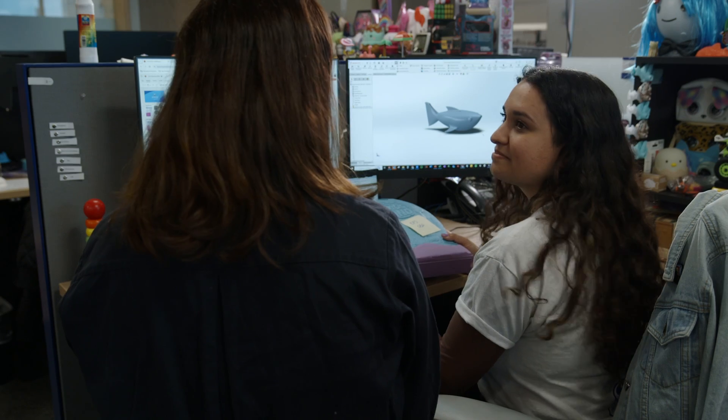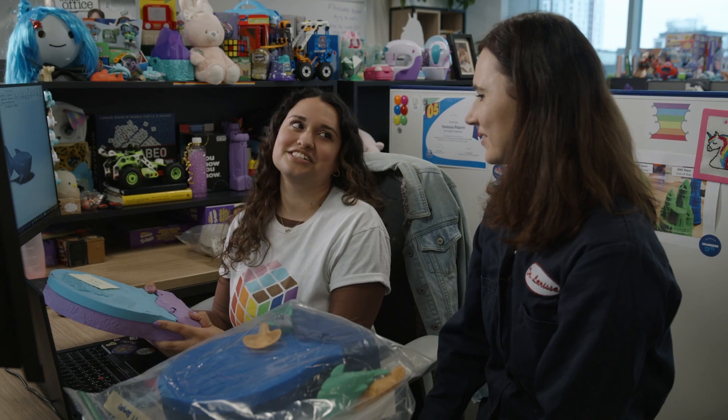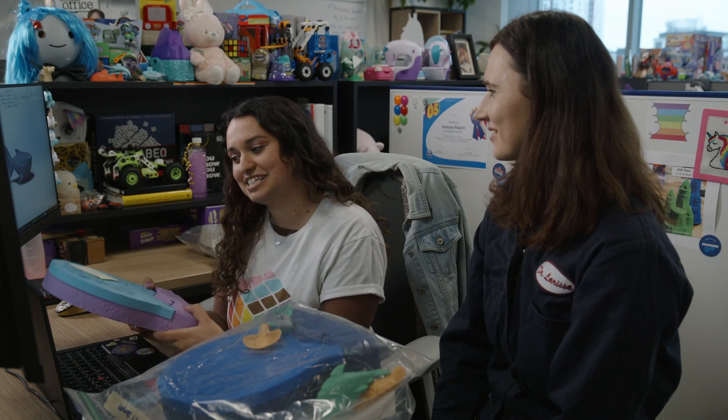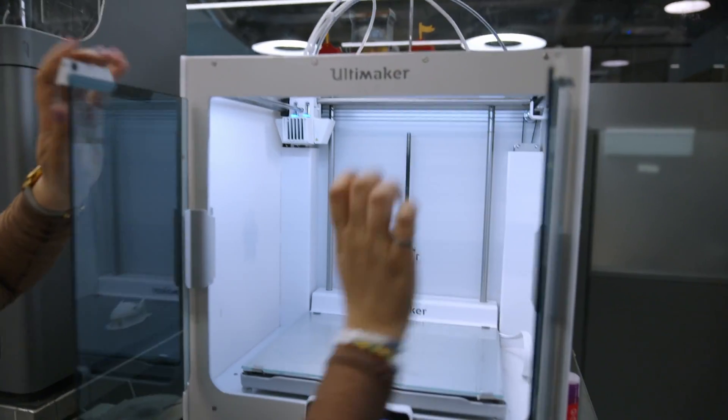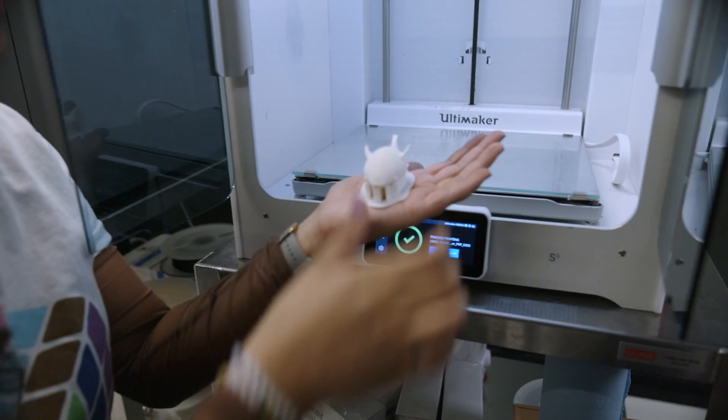Do you think our shark has a chance at making it? Definitely has a good shot. Let's go to the 3D print machine and see what happened. My design is done. This shark could definitely be part of Project Planet.